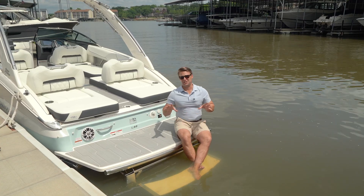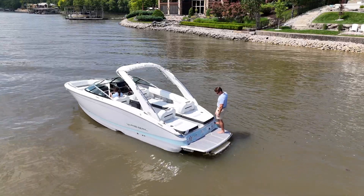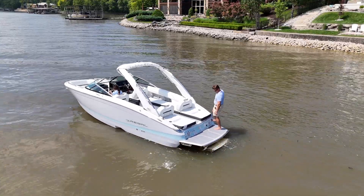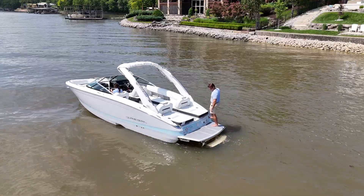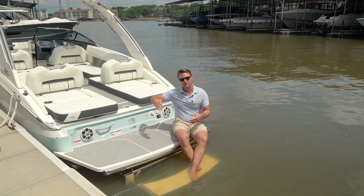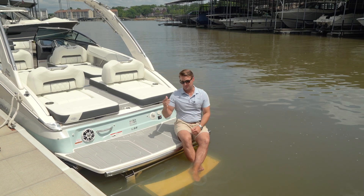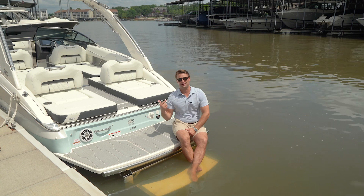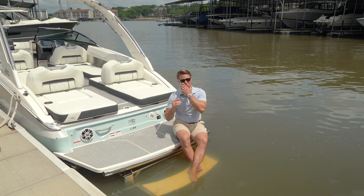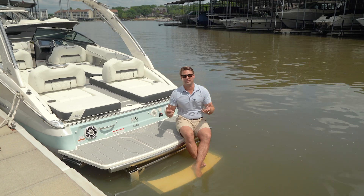The Regal LS6 is a coving-out dream. We have this large full-beam swim platform, and speaking of the platform, this patented power platform is awesome. With a single push of a button, we have an integrated hydraulic swim platform that drops down and out to make life super easy getting from the water back into the boat, just like I'm doing here. It's a great spot to relax for some hydrotherapy as we cove out on the water for the day.